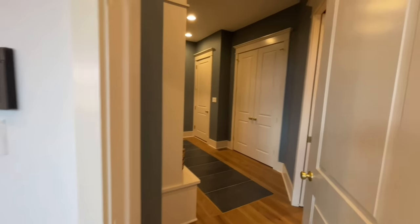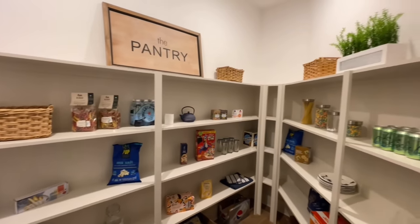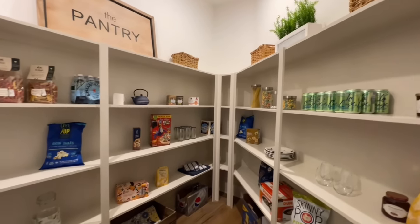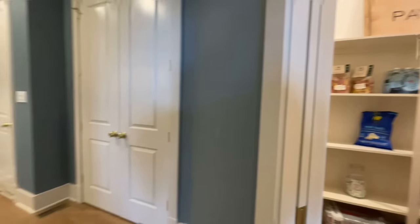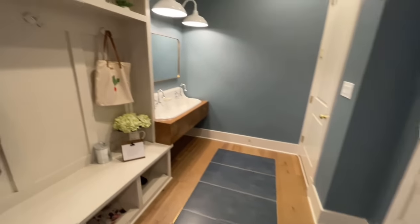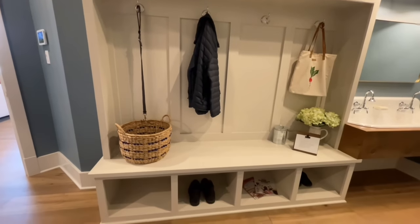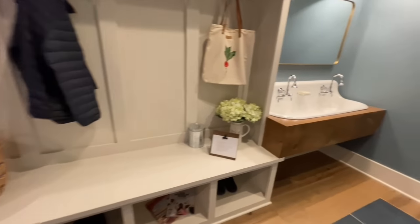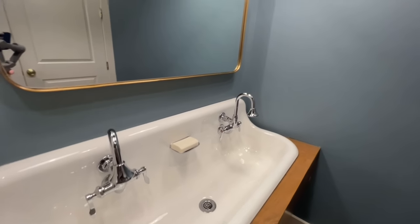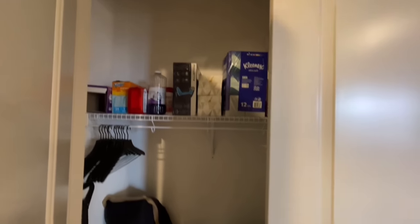Coming back into the mudroom area, you have a great big pantry — tucked out of the way but also close to the garage, which is really nice, so you can bring all the groceries right in and drop them in the pantry. There's a beautiful tile inlay that perfectly matches the walls. There's a nice little drop zone with plenty of cubbies and all the storage you could ever want. And something we haven't seen in any other home — a little wash basin to wash your shoes and whatever you get dirty outside.